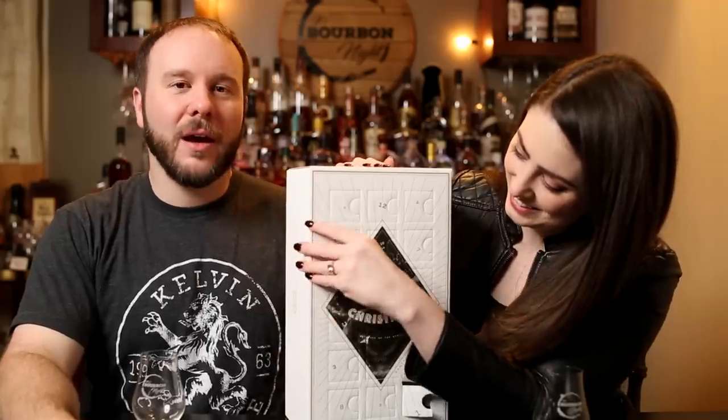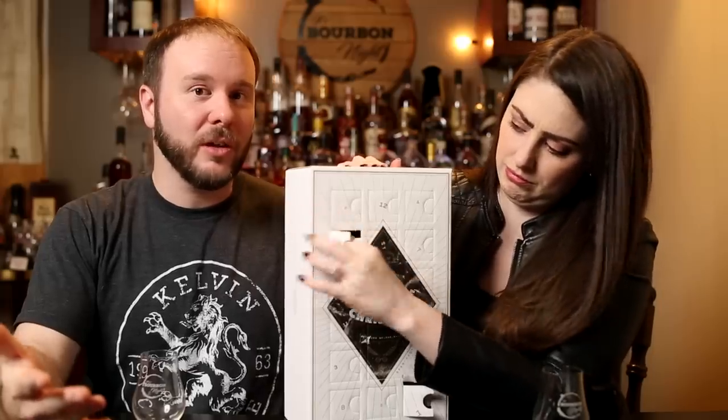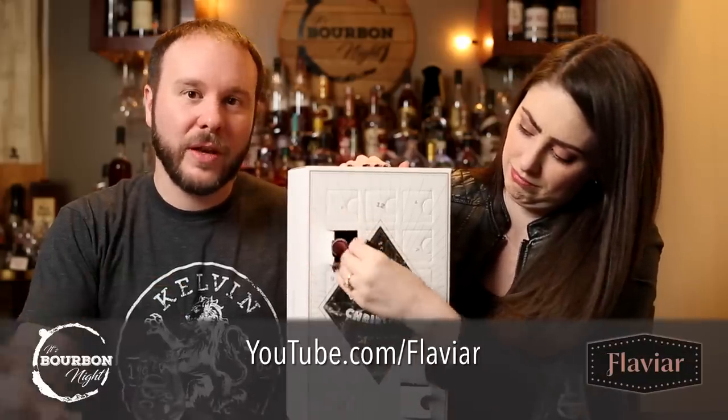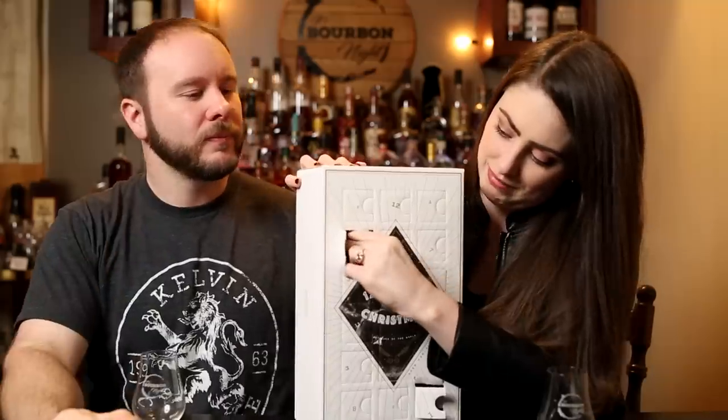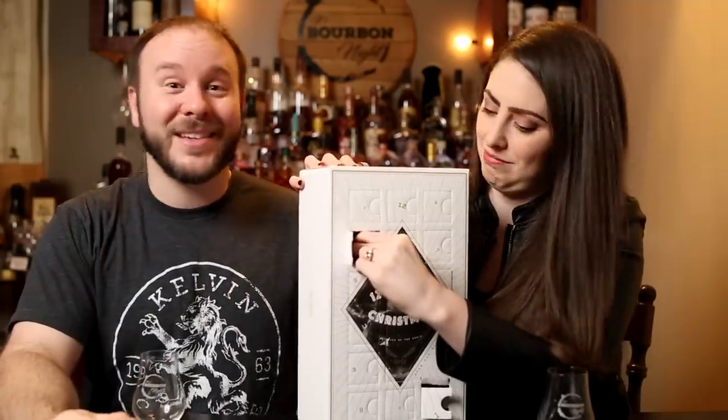While you're opening that, I just want to tell you guys that Flaviar also has a YouTube channel — it's youtube.com/flaviar. They've got some cool videos over there, so go give them a visit and while you're there, give them a subscribe as well.